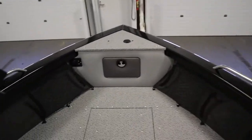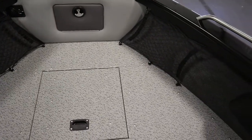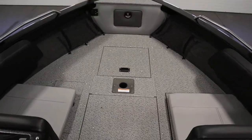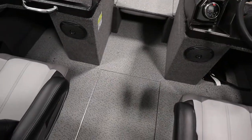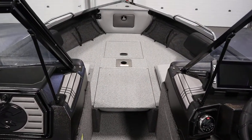Bow cargo nets in the front. It includes a premium travel cover, a center storage compartment with rod rack system, and a 36-volt trolling motor wiring upgrade.